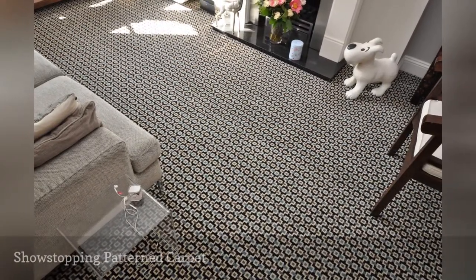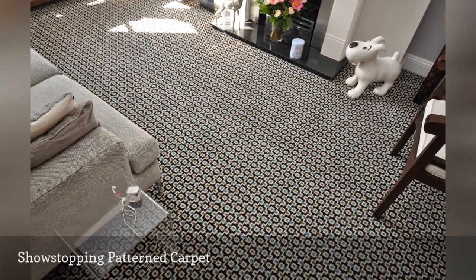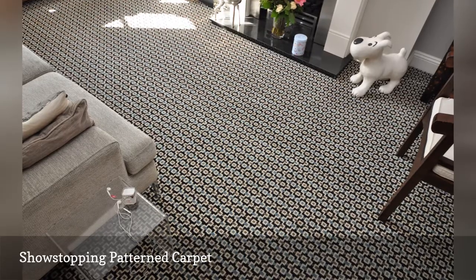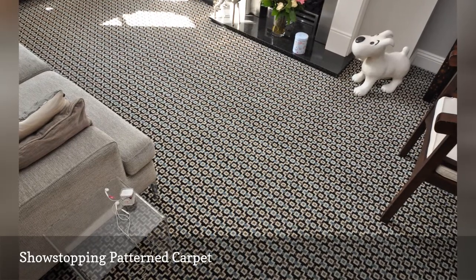The expert installers at Bolum installed this show-stopping carpet by Alternative Flooring. The attractive chain-link pattern adds a big dose of visual interest to the neutral living room.